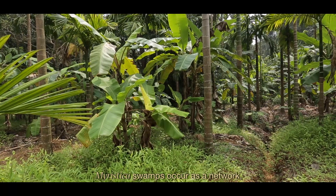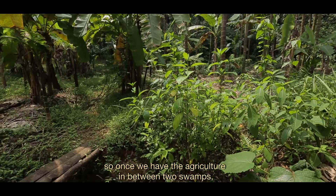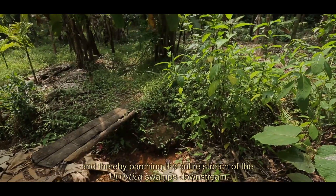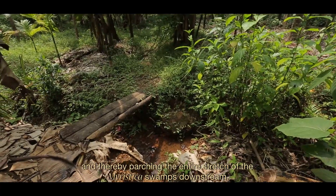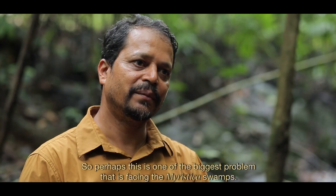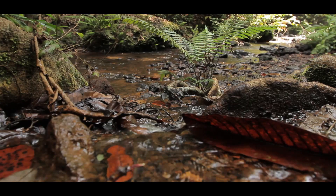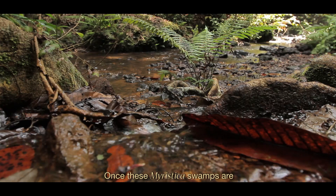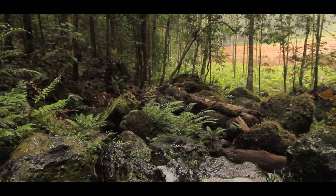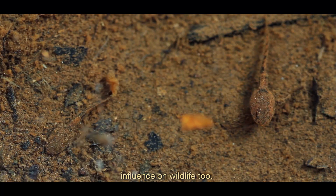Myristica swamps occur as a network, but once agriculture comes in between, water will not flow downstream, thereby degrading the entire stretch of Myristica swamps downstream. This is perhaps one of the biggest problems facing the Myristica swamps. Once these swamps are separated from one another, they become fragmented.